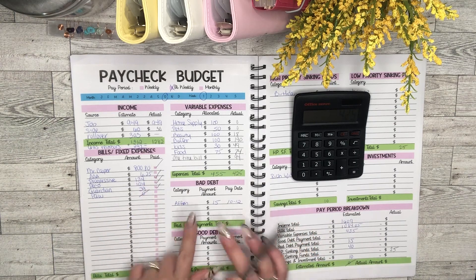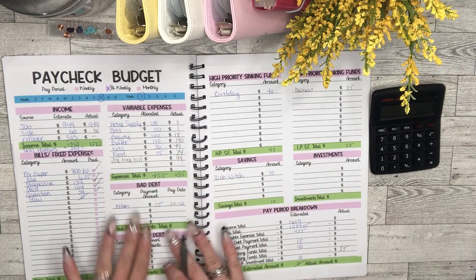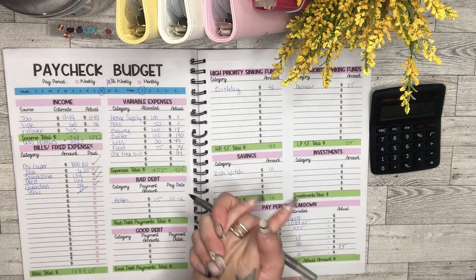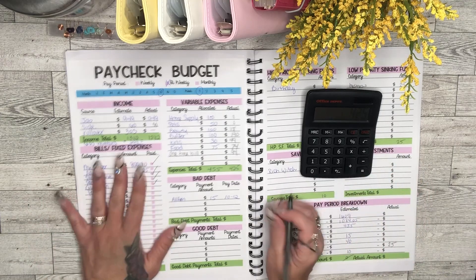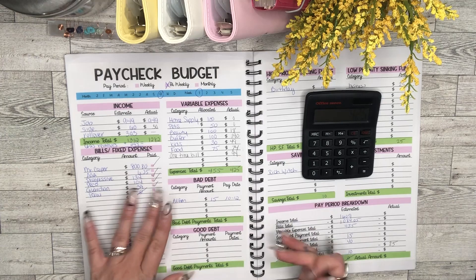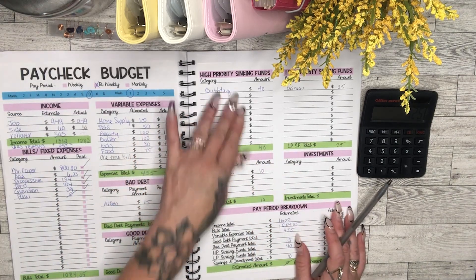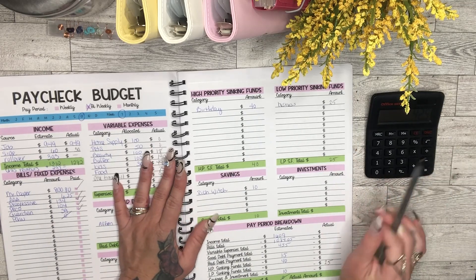Affirm came out as well. I separate debt into good debt and bad debt. Good debt is debt I use as leverage to increase my credit score — such as credit cards used for points or cash back. Bad debt just brings your credit score down. Affirm isn't really bad debt since I use it to leverage credit. That was $15. My high priority sinking funds — birthday and the Rich Witch savings challenge — $10 each was put away.